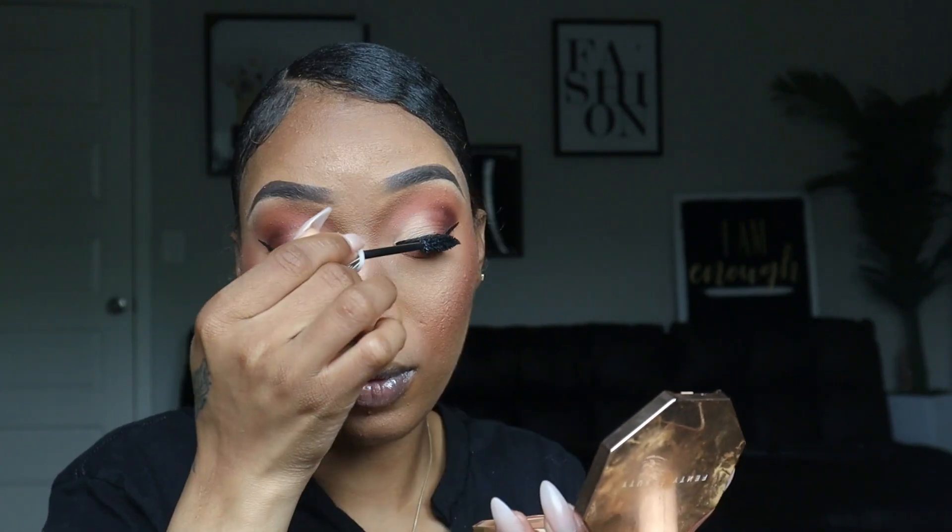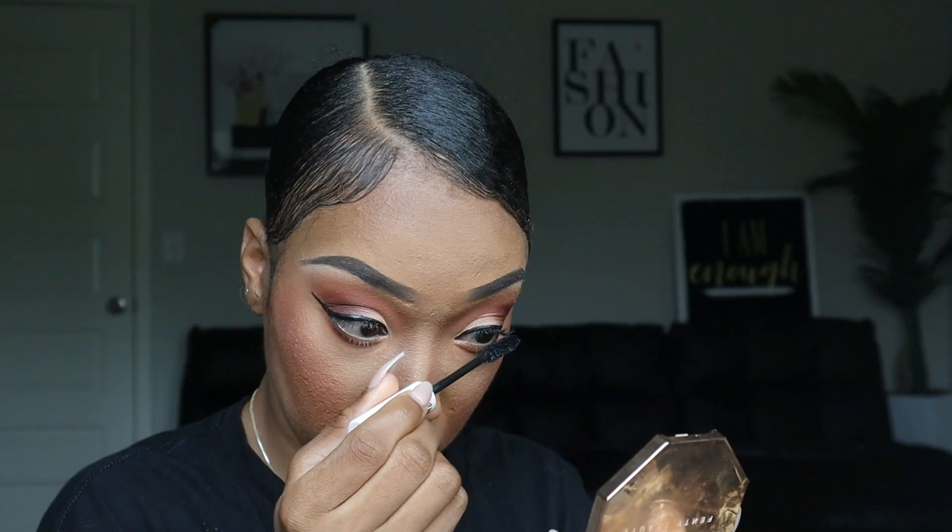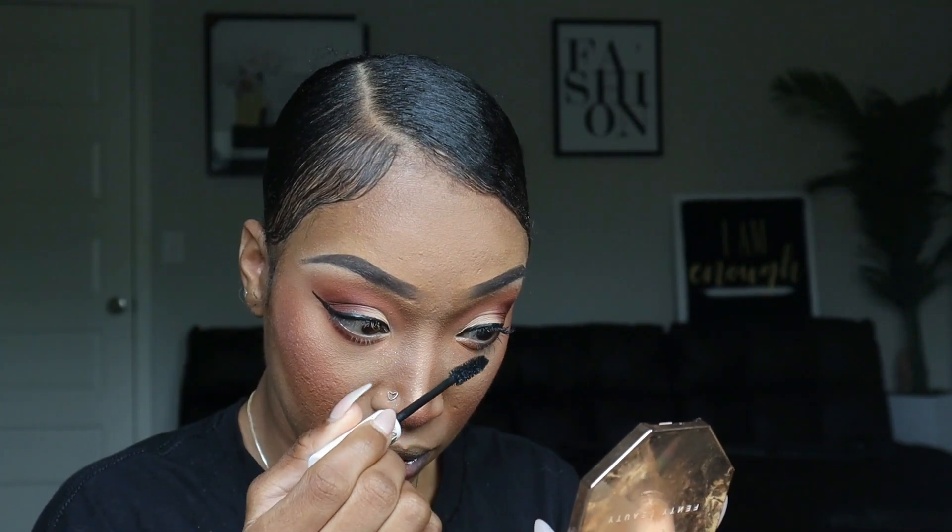Now let's add some mascara. For mascara we are using the ColourPop Act Natural Defining Mascara, and we are adding mascara to both our top and bottom lashes. Now let's go ahead and throw some lashes on.